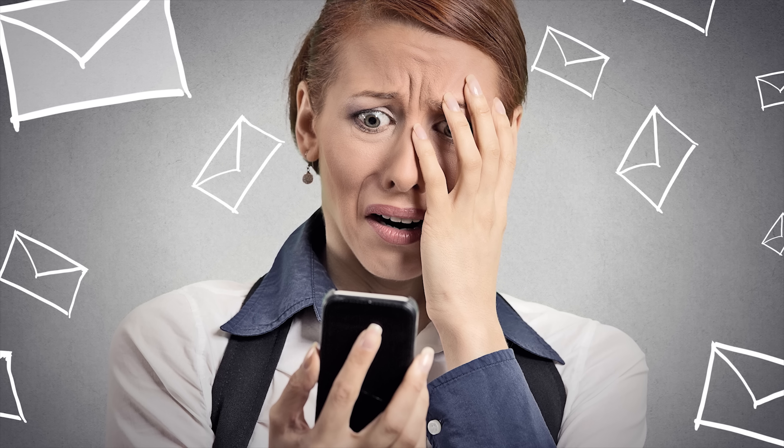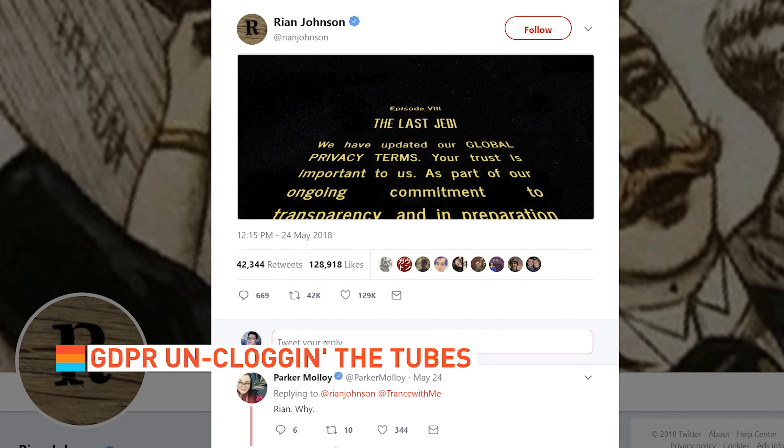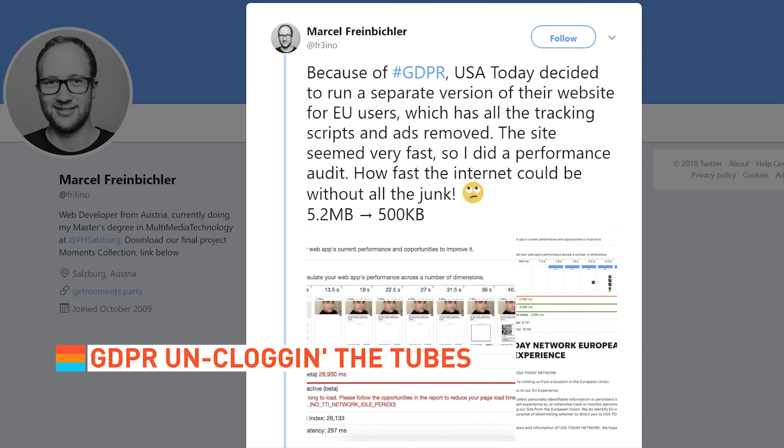GDPR is in effect. All of our email inboxes have been destroyed, but there are some unforeseen upsides to the EU's privacy-protecting regulation. Number one, we've seen the arrival of some truly crispy deep-fried memes. And number two, websites actually load faster.